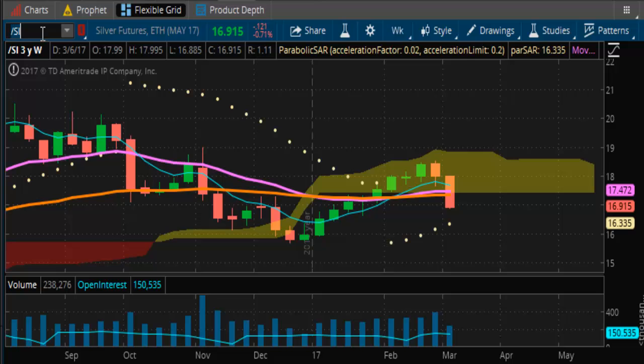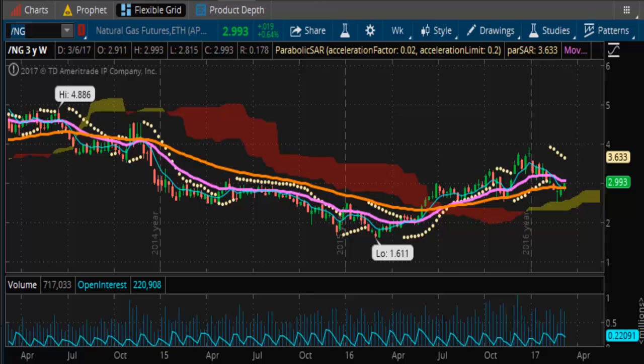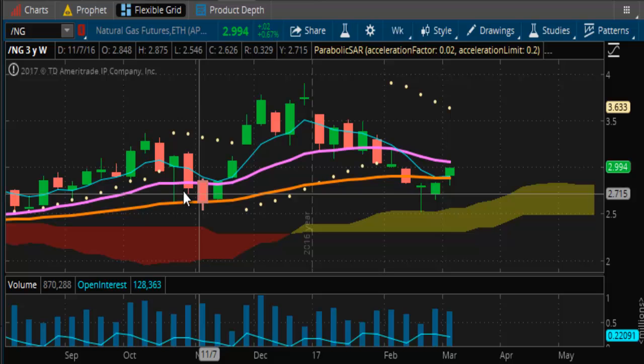Looking at natural gas — natural gas has really been on a tear. You can see it's making that run toward the $3 mark I was warning you about. That is in play and looks like it should possibly be taken out as early as Friday's close. That will open the door for a run up to around the $3.50 range in natural gas.